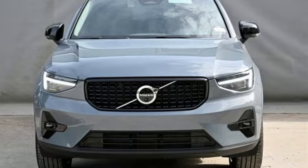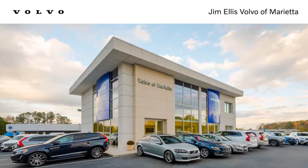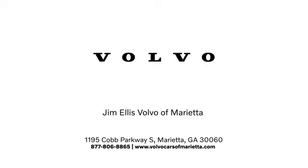Experience it for yourself today. Stop in or contact us today. We're conveniently located at 1195 Cobb Parkway South in Marietta.